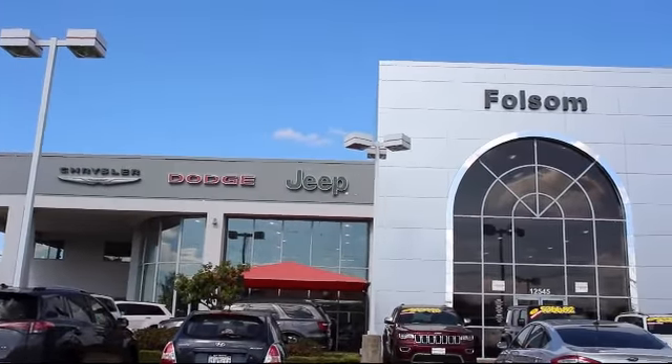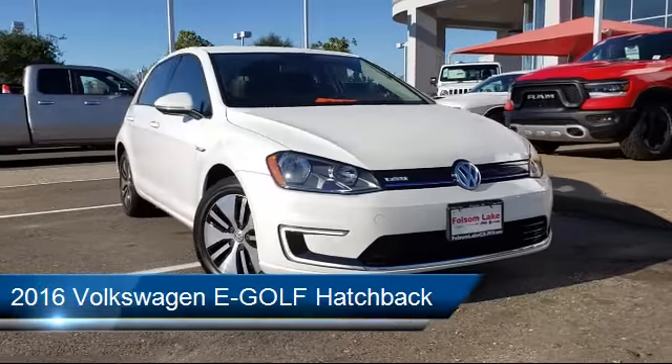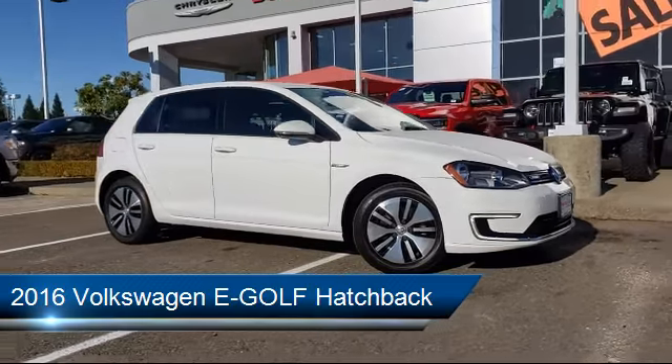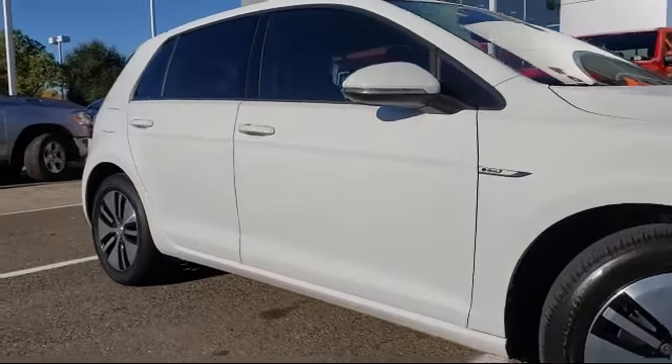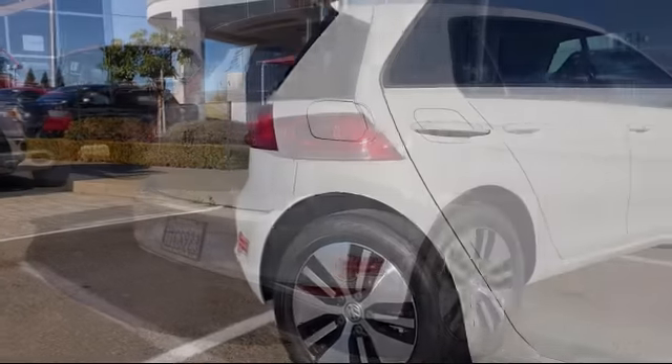Welcome to Folsom Lake Dodge, and here's a look at another one of our great vehicles from our inventory. It comes equipped with a rear-view camera, tire pressure monitoring system, keyless entry, heated front seats, Sirius XM satellite radio, rain-sensitive windshield wipers, and air conditioning.